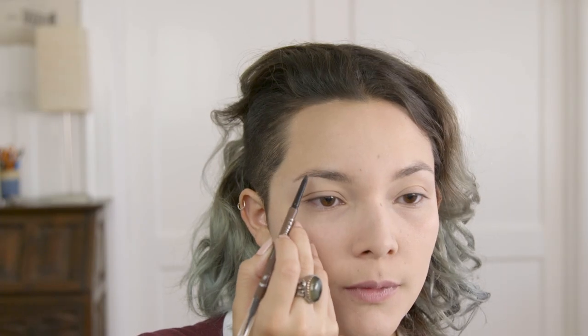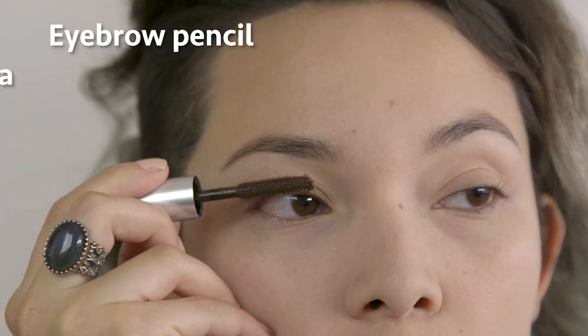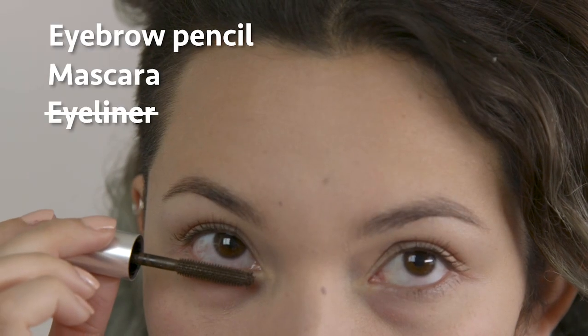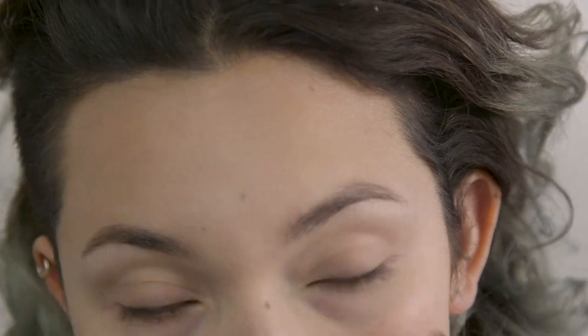Unless that's the look you're going for. Last but not least, an eyebrow pencil to define the eyebrows, and mascara to help define and fill out the eyelashes. I would skip eyeliner — it's not considered a natural look, and you're getting into more complicated territory where a more experienced makeup artist would be needed.